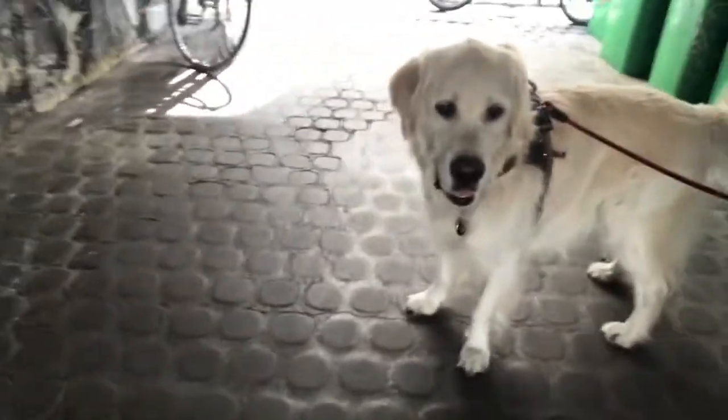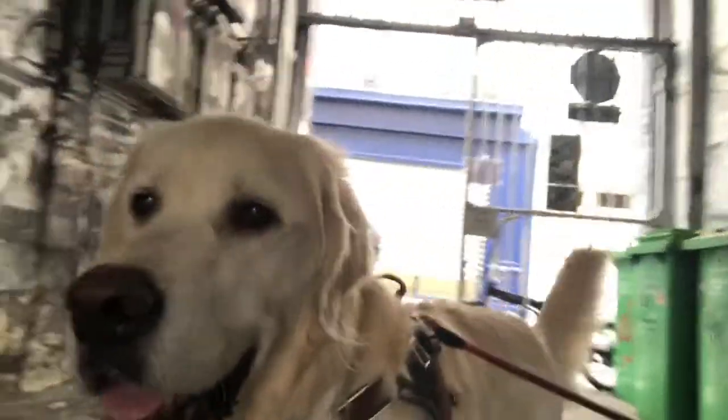Bonjour! Today on Travelling Fabulously I'm showing you the best street art in Paris. Yep, I'm being joined by Lenny. Lenny? Do you know where the best street art in Paris is? So Lenny and I are going to show you where to find the best street art in Paris.